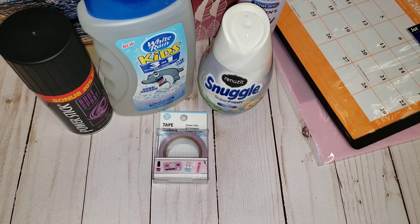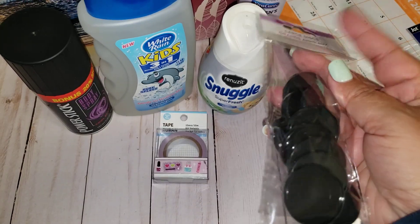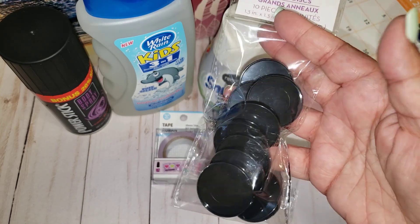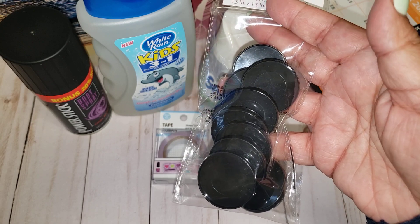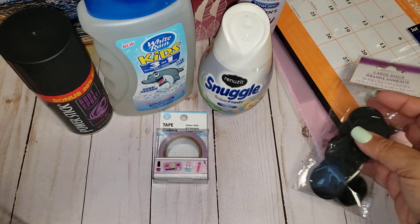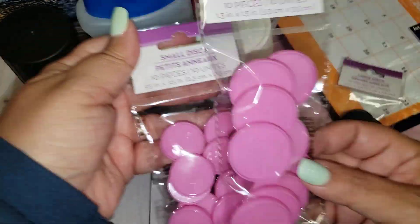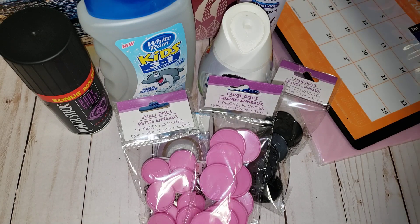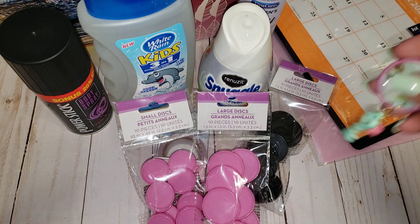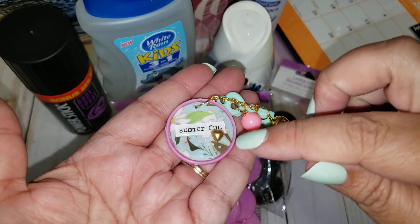Last but not least, I found planner stuff but ended up passing on it — they all say 2020, even though it's not dated per se, but I passed. I have enough planners I need to use up. I did pick up the discs though — large discs in black, large discs in pink, and then the smaller sizes. I did not plan on using them for planners; I wanted to turn them into charms.